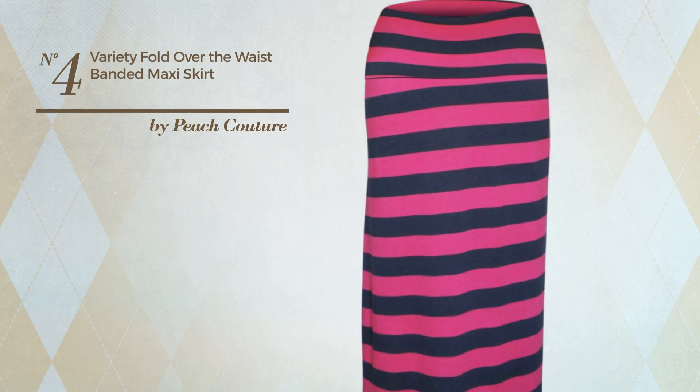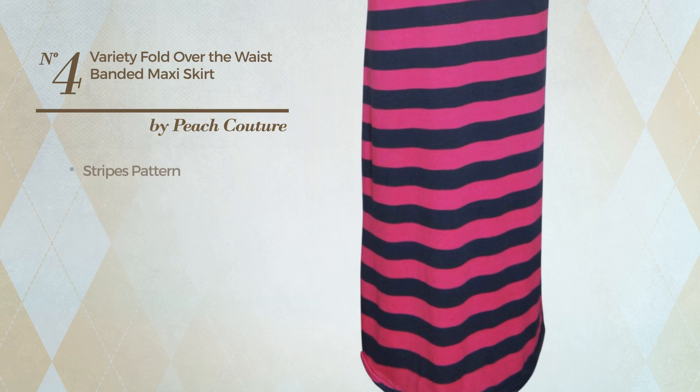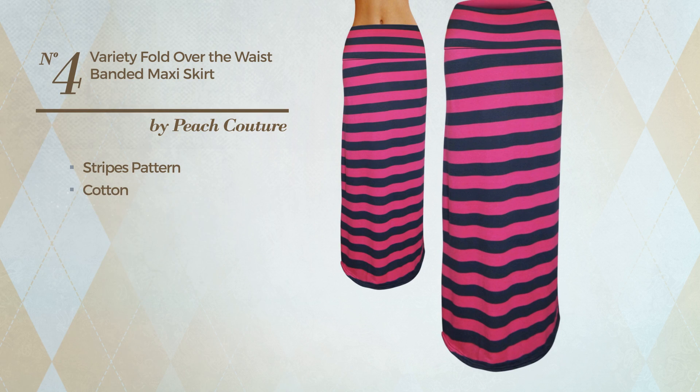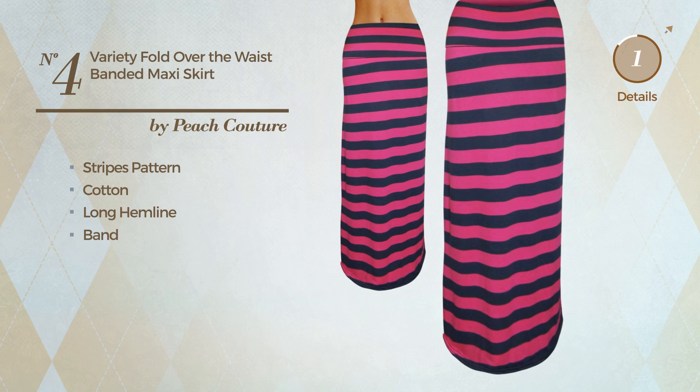Number 4. An All Casual Maxi Length Skirt featuring a trendy look with stripes pattern, produced with lightweight cotton. This skirt includes a long hemline and band. Available in 25 more colors.